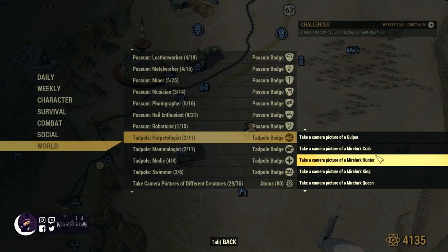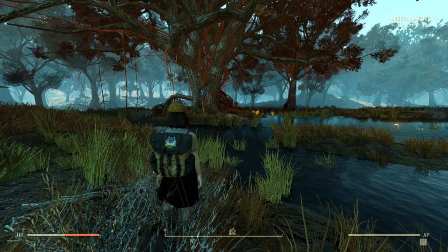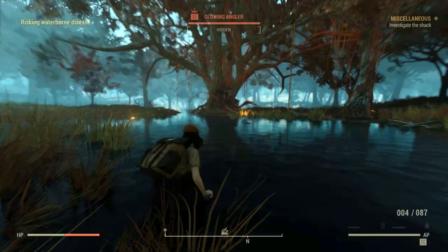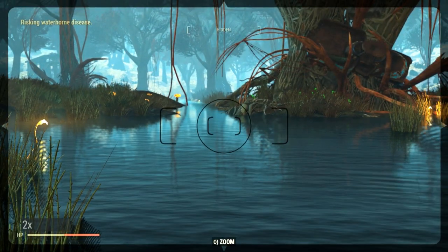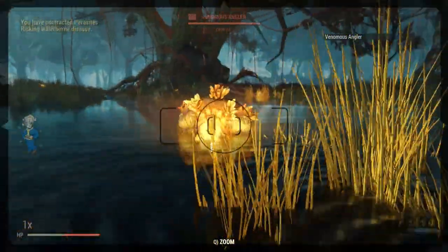The rest of the badge requirements are super easy — it's just taking photos of these creatures. Over at Gnarled Shadows, we're going to start with our first creature, the anglers. You can see that they're here in the water from their little glowing lures. I had to actually get them to come out of the water in order for the photo to register.